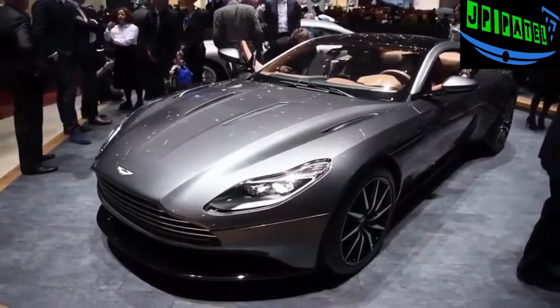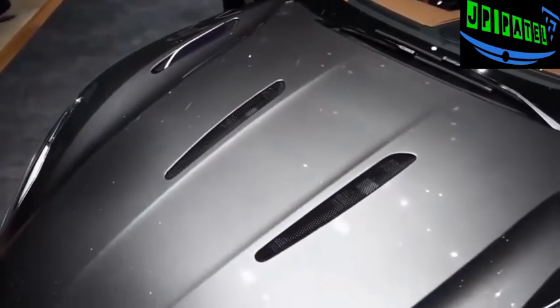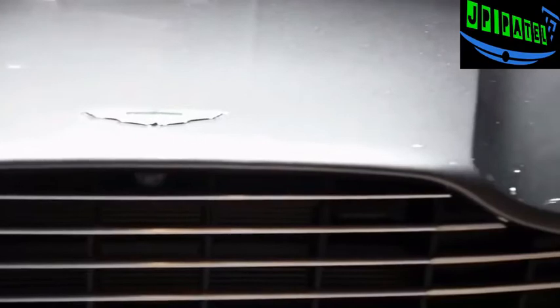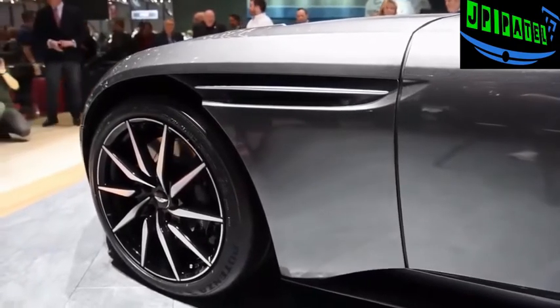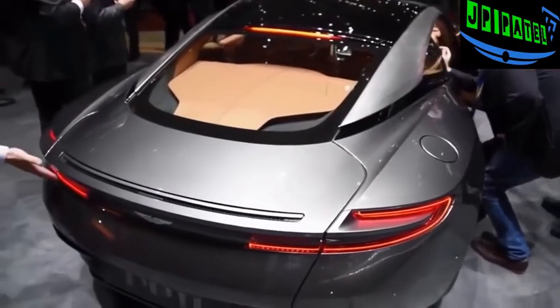The DB11 is built on a new aluminum architecture that is lighter and stronger. The grand tourer is powered by a 5.2-litre twin-turbo V12 with stop-start, and Aston Martin claims this is the most efficient DB in its history. Hooked up to an eight-speed automatic transmission, it has 600 horsepower and 516 pound-feet of torque, making the DB11 the most powerful DB ever. It also has a top speed of 200 miles per hour and can sprint to 62 miles an hour in 3.9 seconds.